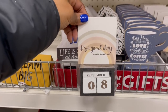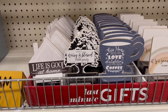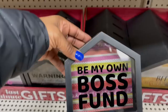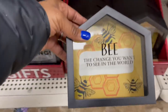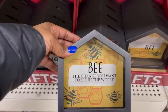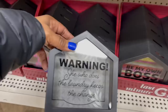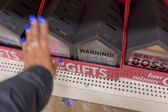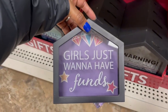Here's the mug: 'This Home Runs on Love, Laughter, and Lots of Strong Coffee' — and 'It's a Good Day to Have a Good Day!' You know I gotta grab these. Look at these banks — 'Be My Own Boss,' 'Be the Change You Want to See in the World.' 'Warning: She Who Does the Laundry Keeps the Change' — I know that's right! And 'Girls Just Want to Have Funds' — these are so cute!